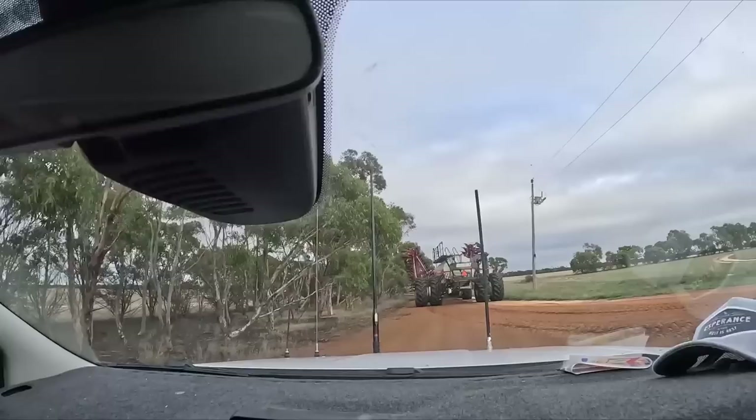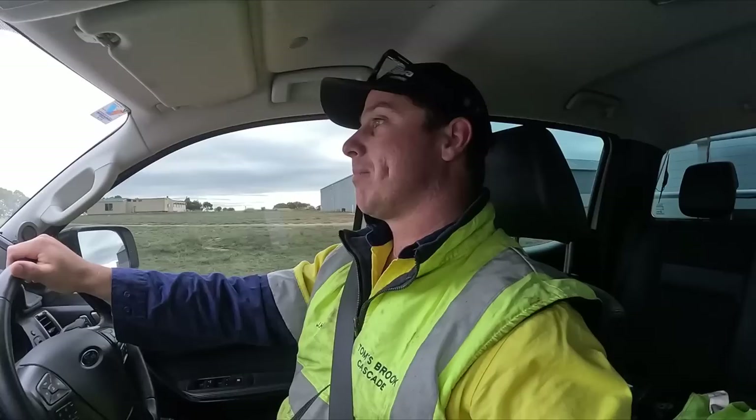George is in control of the tractor there, hitting a few trees as he goes. Henry is down on the grader — he is grading the new road there, the rocks.